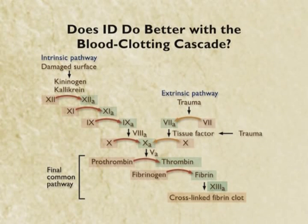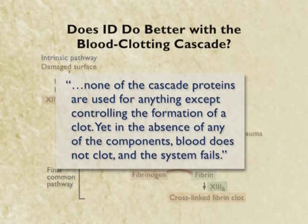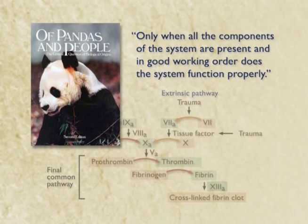Now the flagellum is not the only argument where this breaks down. These guys make the same argument about the complex series of proteins that clot the blood. If you are missing even one of these proteins, your blood doesn't clot properly — that part is true. So the argument is made that these proteins are only used to clot blood, and in the absence of any of the components, blood does not clot and the system fails. Evolution, therefore, couldn't have produced it, because it would have to produce all the parts at the same time rather than gradually. The textbook called Pandas and People used for intelligent design classes makes exactly this argument: you need all the parts in working order, all the proteins have to be present simultaneously, or blood clotting doesn't work.